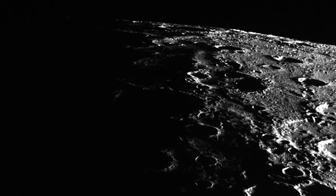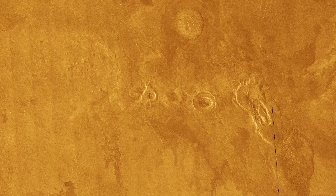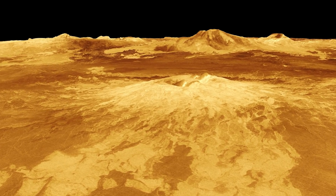We see volcanoes really across the solar system on all of our rocky bodies. On Mercury, we see evidence of lava flows on the surface. Even on the Moon, we have lava flows that we can see. On Venus, the entire surface is covered with lots of volcanoes and volcanic deposits.